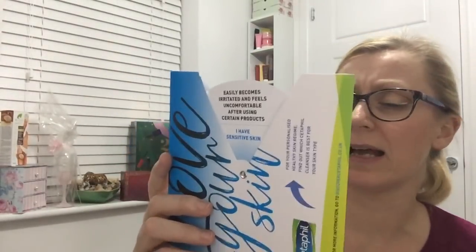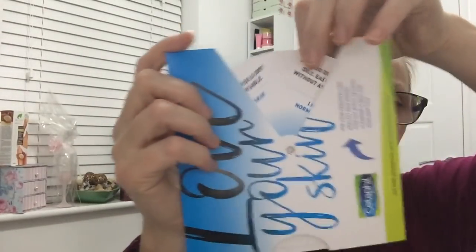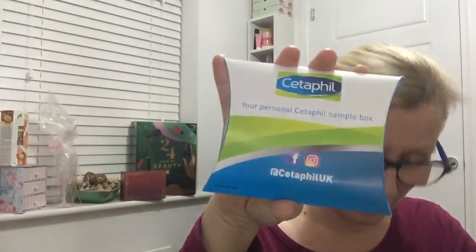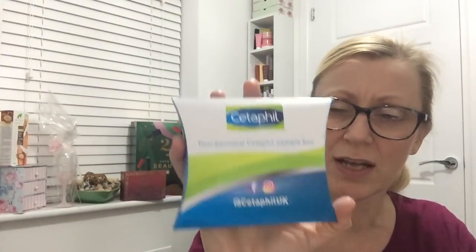Now, I've got in here a little talking tool. If I'm face-to-face with friends and family, I can use it to work out what type of skin they have - if they're combination, sensitive, etc. And then it recommends on the back which products and cleansers they should use. Also, I've got five sample packs in here, but they're going to send me another five. These are little sample packs to give out to my friends and family. I'm going to open one just to see what's inside so that you can see.